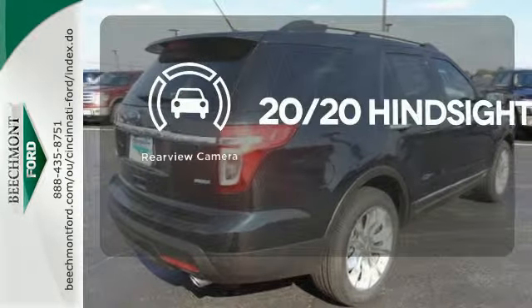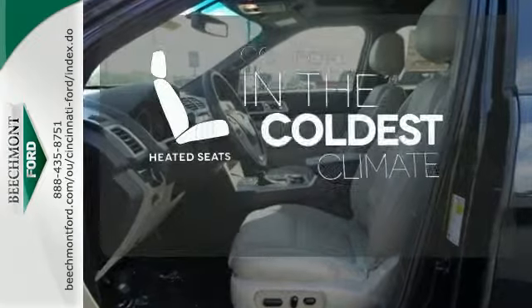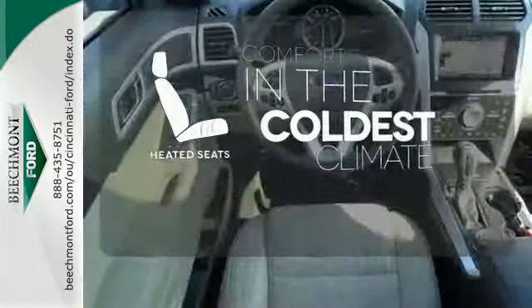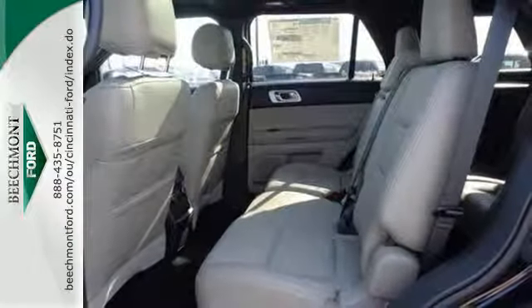See objects previously out of sight with a rear-view camera. The heated seats keep you comfortable, no matter how cold it is. Terrain-conquering capability and class-leading economy are yours.